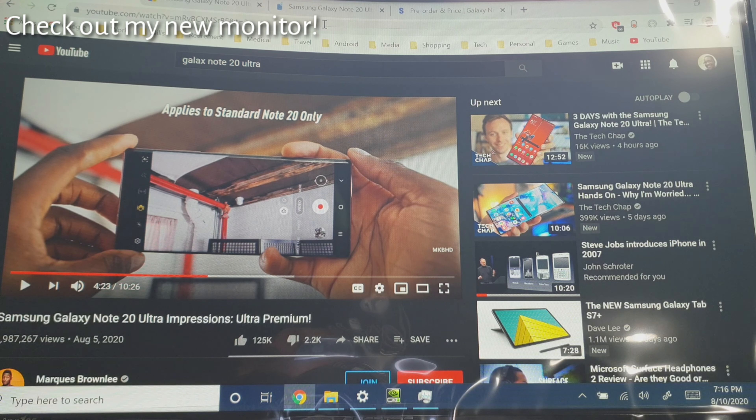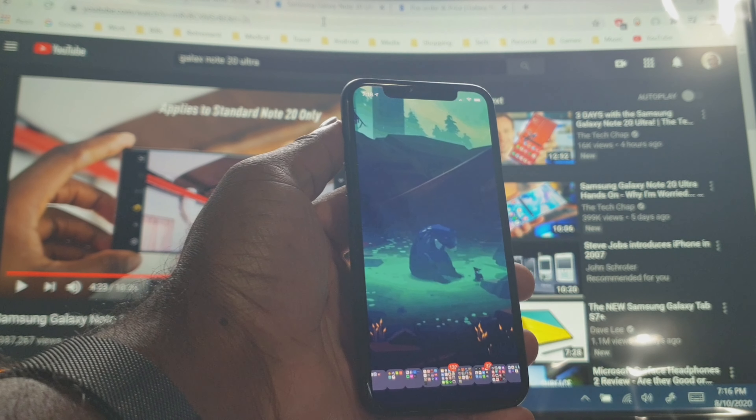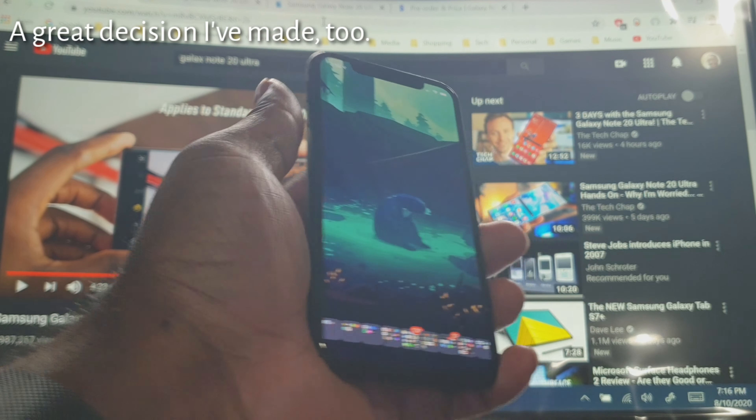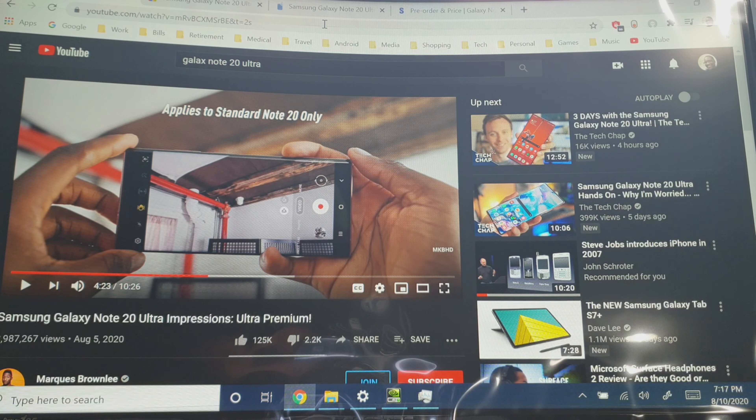Hey everyone, Tech OG here, representing those who love their tech. This video is going to be another 'convince me otherwise' segment. You already know I decided to rock the iPhone XS with 512GB of space at my disposal. However, after seeing the Samsung event and their new lineup of phones, especially the Note20 Ultra, I'm having thoughts of trading this in for the Note20 Ultra.